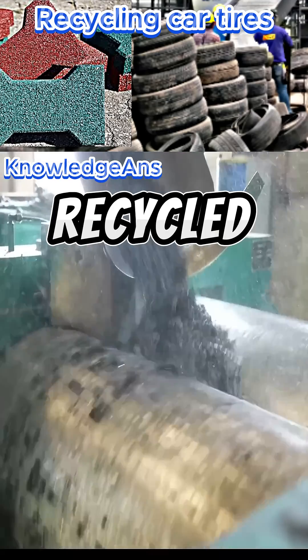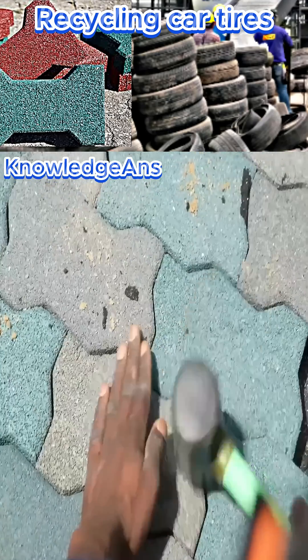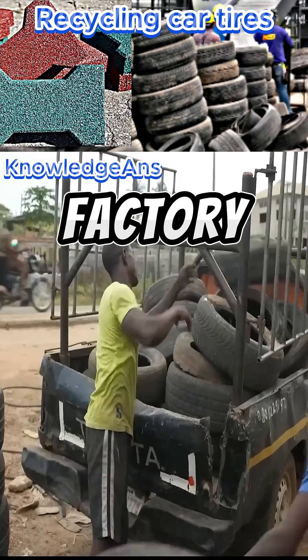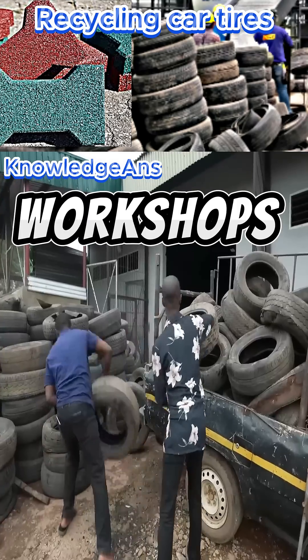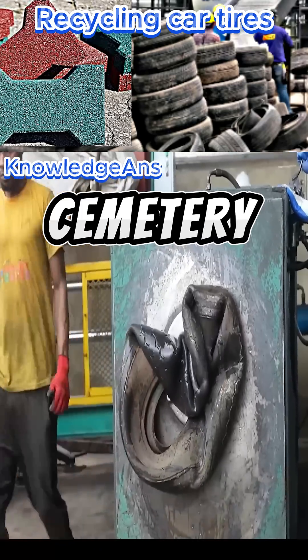In Nigeria, car tires are recycled and turned into floor and street tiles. This is done through the factory purchasing damaged wheels from tire fitting and repair workshops. They are then transported to the factory's car tire cemetery.